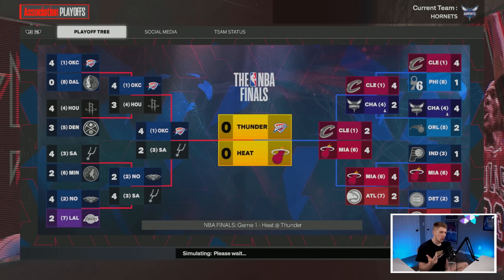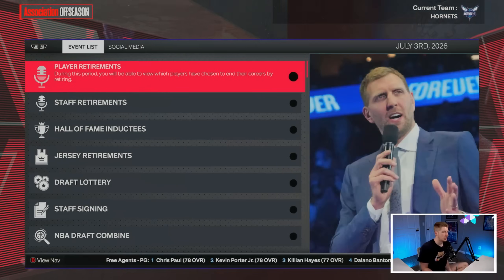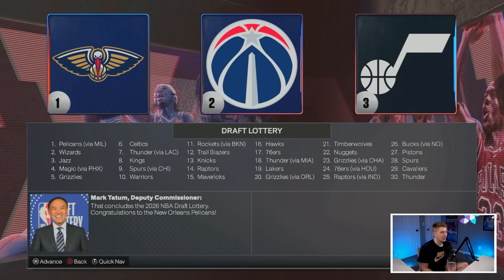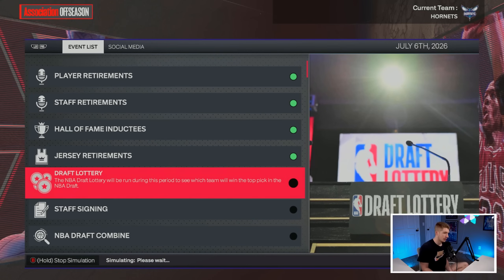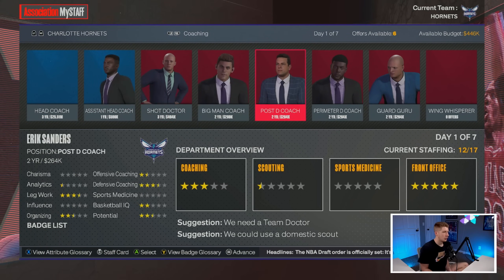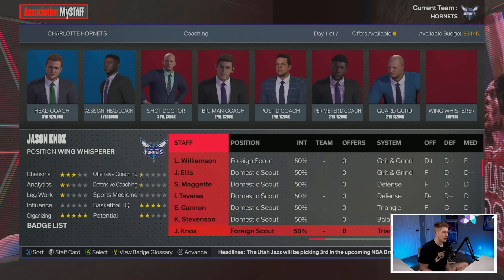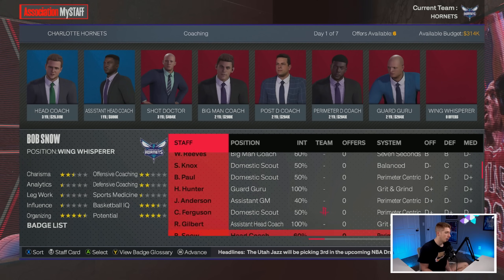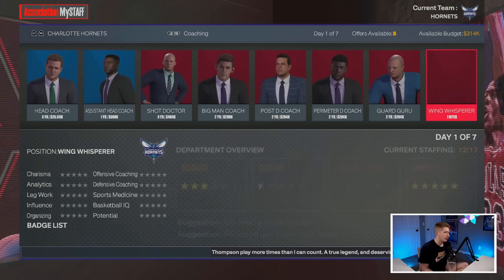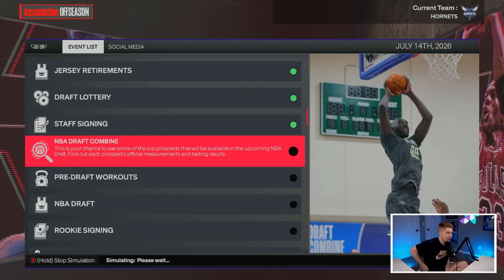We lose in round two to the Cavaliers — but we took a baby step forward, going from a round-one loss to a round-two loss. Nick Smith Jr. and Deron Holmes should be rotational players next year. The Thunder win the championship. Next year is where we go all-in on winning a championship. Our draft picks went to the Grizzlies trade, but we find a wing with James Posey signing as a free agent.